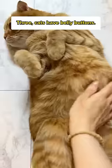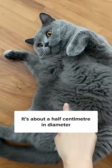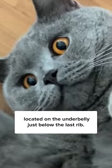Three, cats have belly buttons. Their belly buttons look nothing like humans' belly buttons, and they're hard to find. It's about a half centimeter in diameter, located on the underbelly just below the last rib. You might spot a cowlick of fur around the small, white scar.